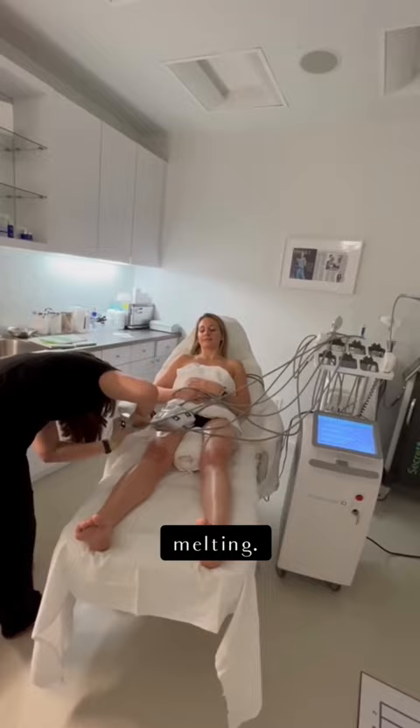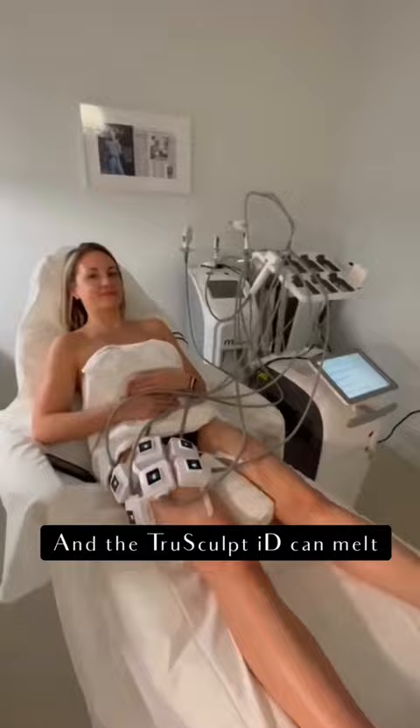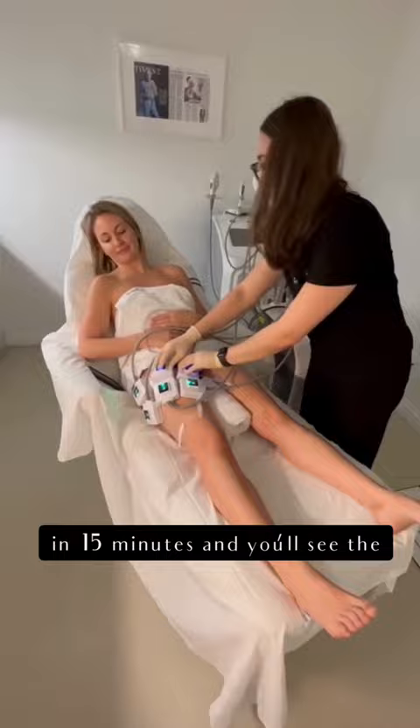We use the TruSculpt ID, and the TruSculpt ID will melt 20% of the fat in the area that you're dealing with in 15 minutes. You'll see the result in six weeks, and then you can come back again if you want another 20% of fat removed.